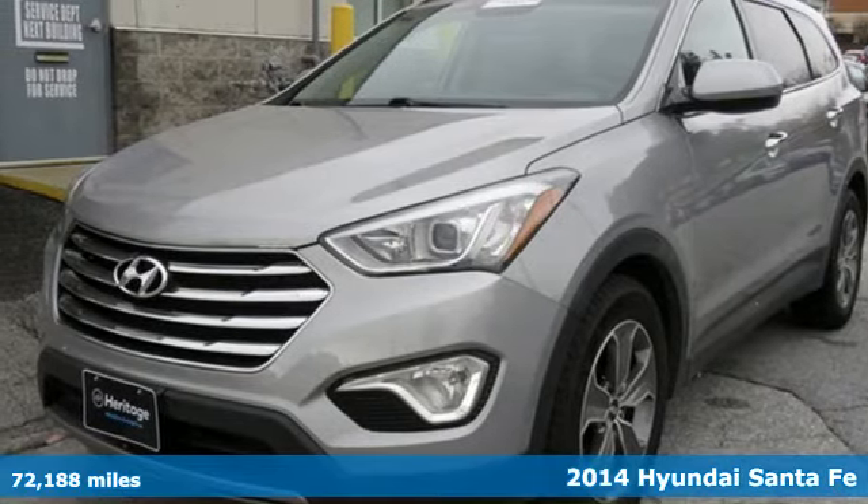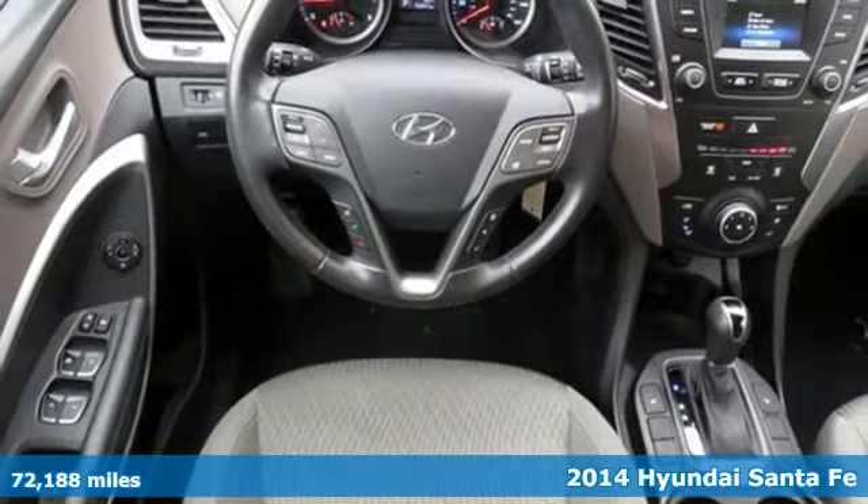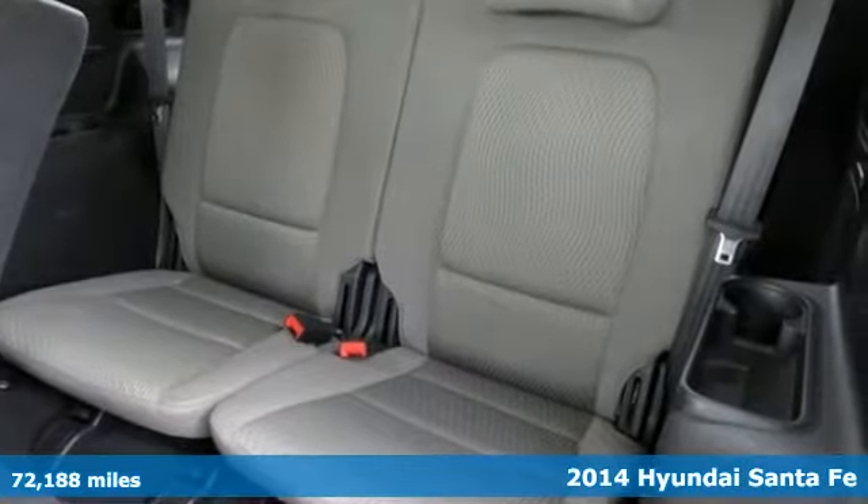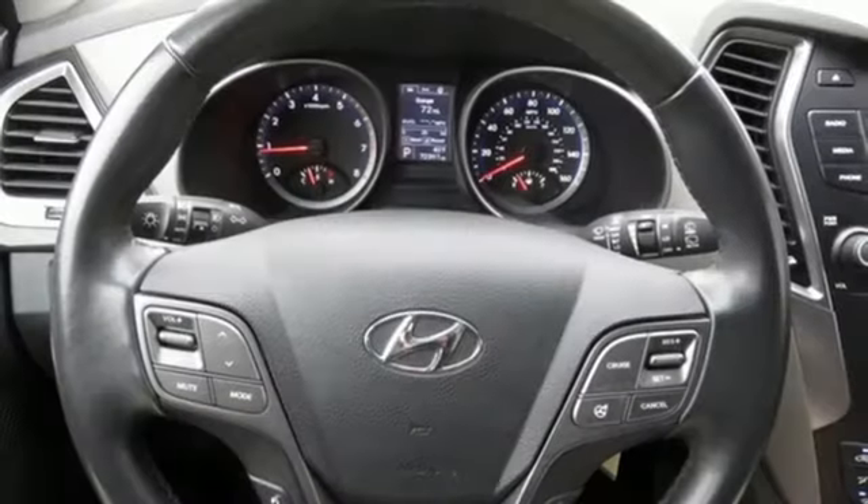Here's a 2014 Hyundai Santa Fe. Indulge in this 7-passenger SUV. Cart your family in style with unmatched storage space and legroom.